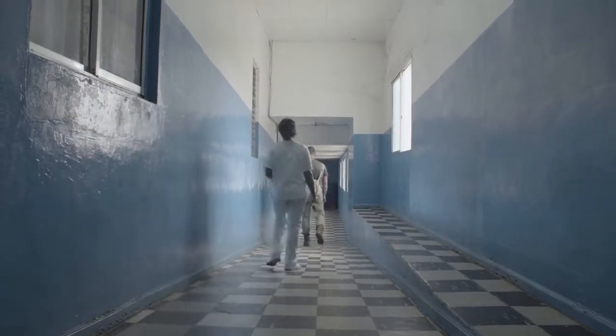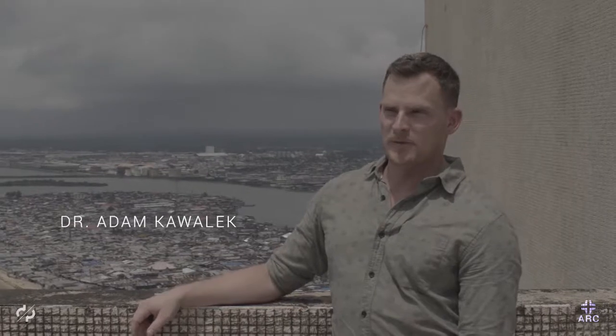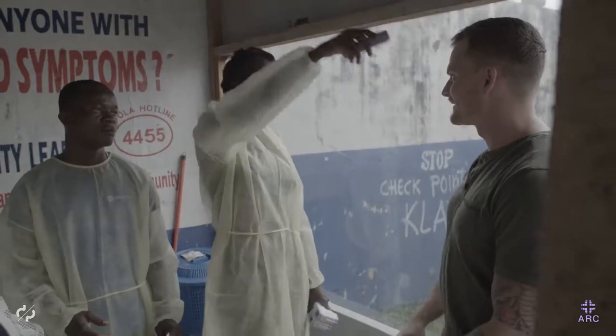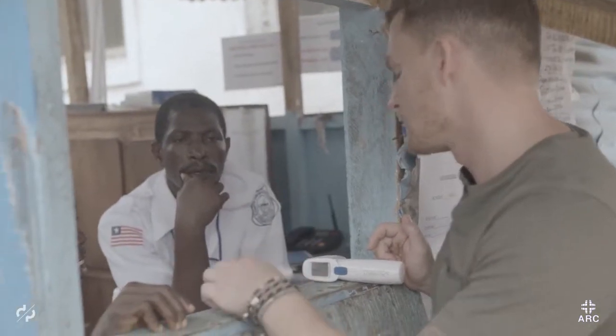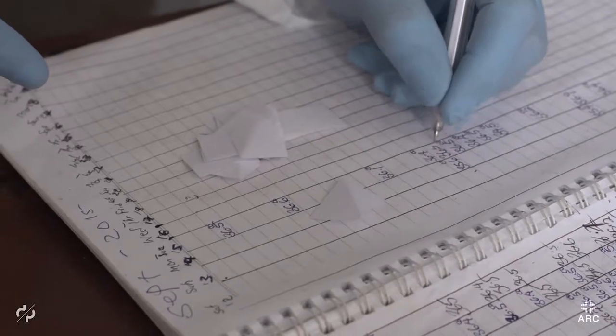My name is Dr. Adam Kowalik. I'm a physician in internal medicine and critical care and I'm here in Monrovia, the capital of Liberia, on behalf of Arc Devices to check out the applications of no-touch thermometry and also to investigate what's changed post-Ebola in terms of medical technologies.